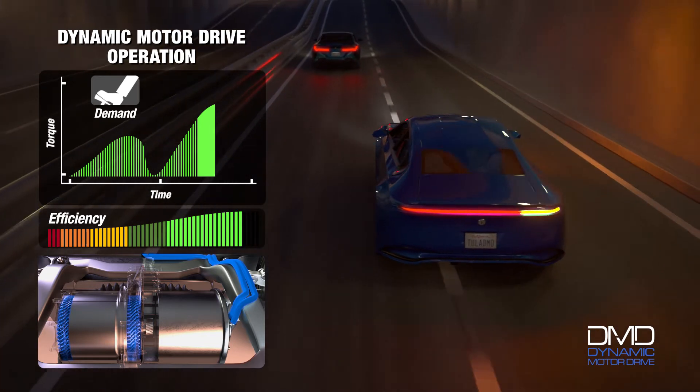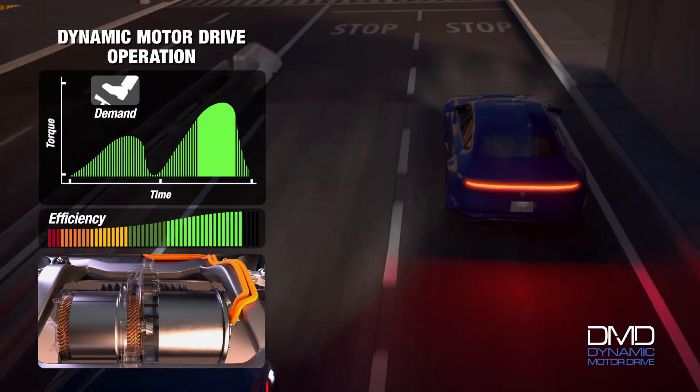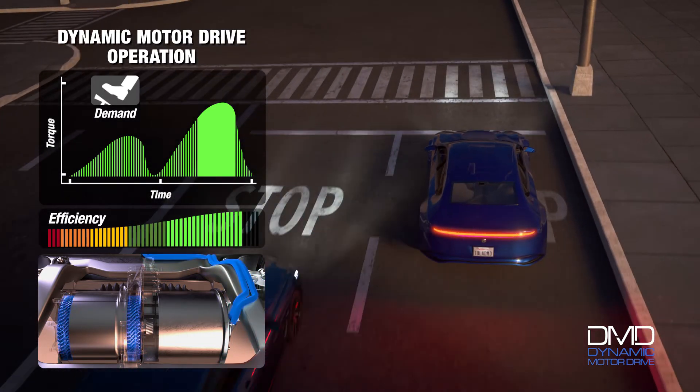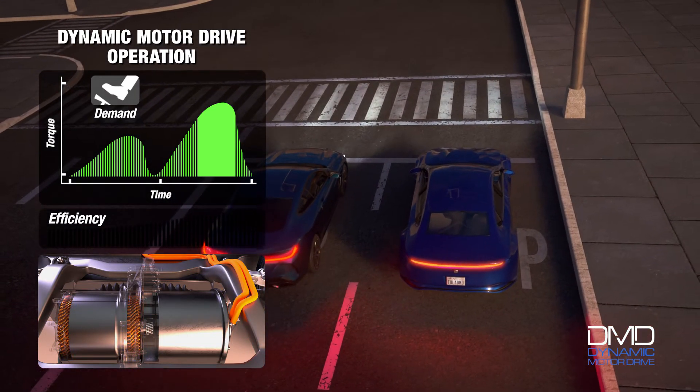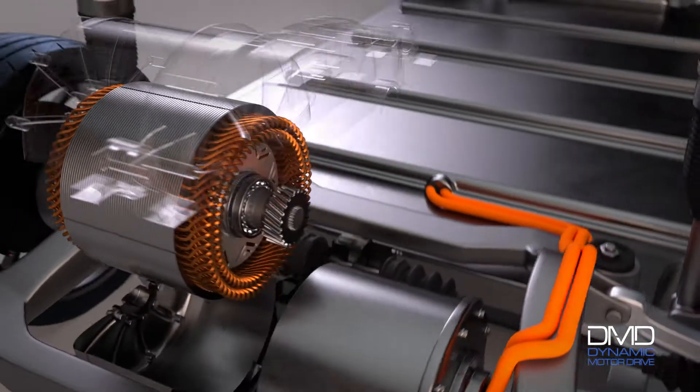Torque modulation keeps the motor working in its sweet spot of highest efficiency. In addition, a smooth, comfortable ride is achieved as a result of Tula's proven vibration prevention and mitigation technologies.